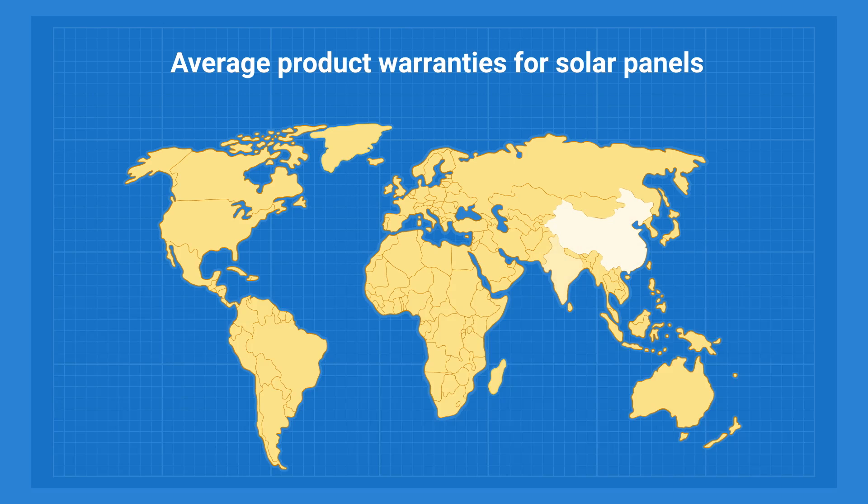All these matter and impact the final cost. We can sort of measure quality through the warranty the brand is confident to offer for their panels and reviews. Cheap Chinese panels, though not all of them, commonly have a 12-year product warranty.